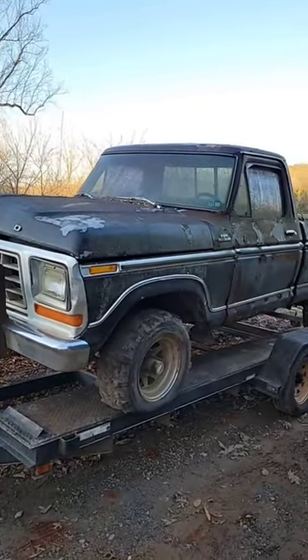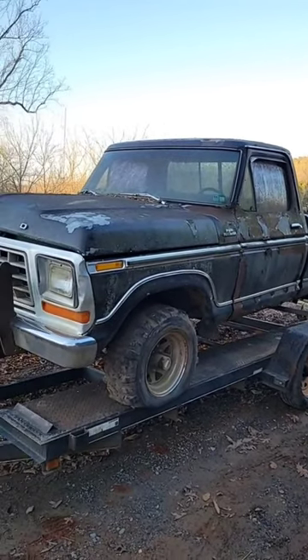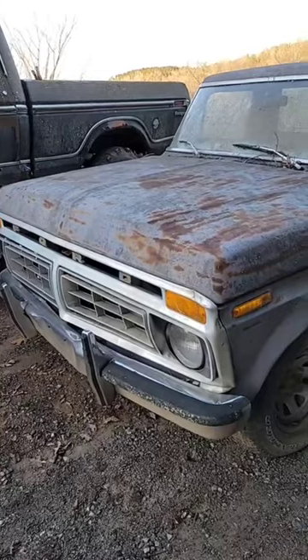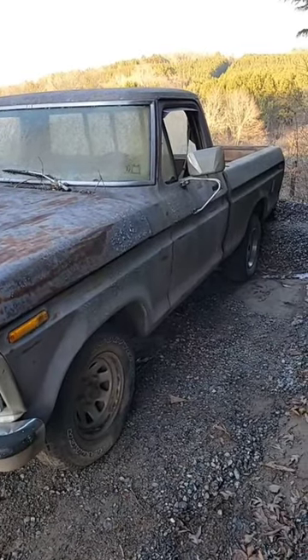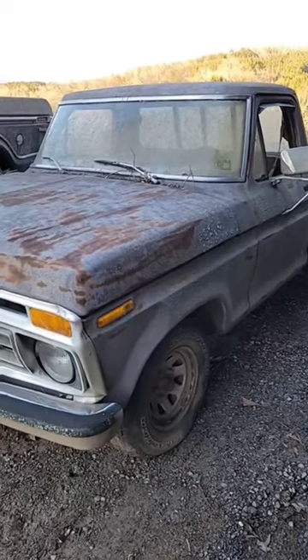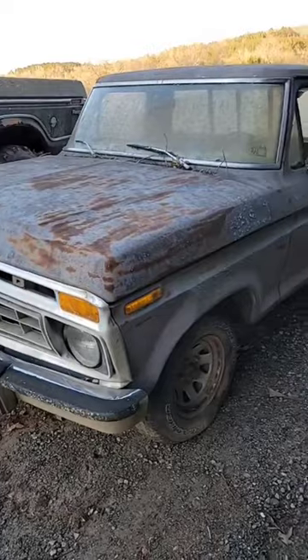The 78 model four-wheel drive four-speed truck is my favorite of the three, but unfortunately it's the roughest of them all. This one's a 76 — she's also in pretty rough shape but it's supposed to run and drive. I'll most likely end up using this one for parts for my 76 crew cab I've been working on and some of these other ones.